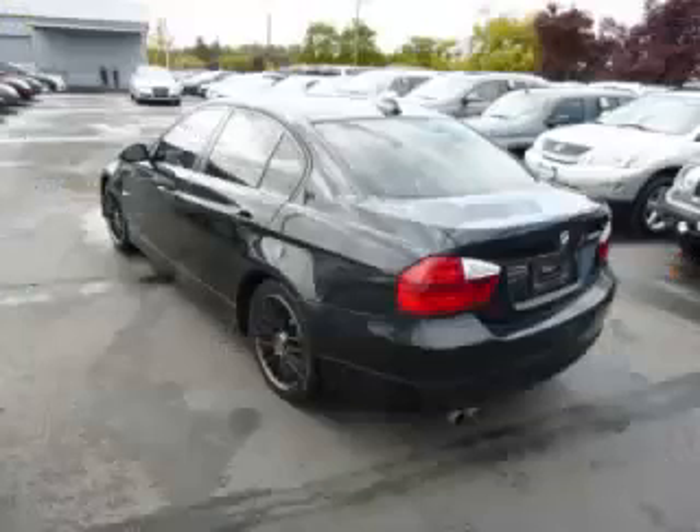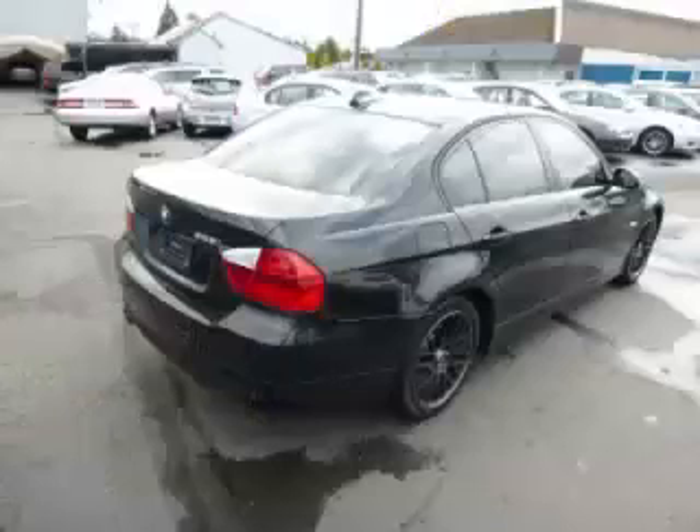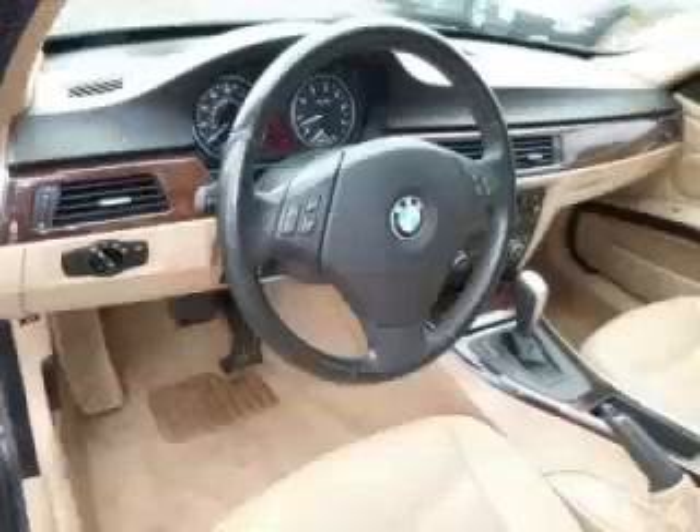This is a 2007 BMW 328i. This BMW has just 74,000 miles and a 3.0L L6 engine. Top features include tinted windows, custom wheels, seat memory with trim and digital compass.